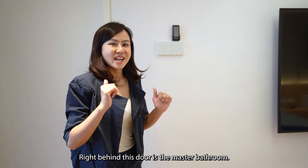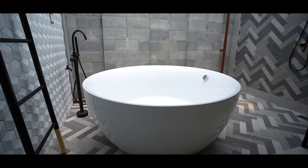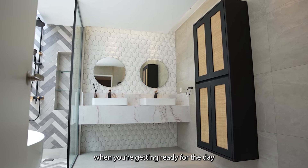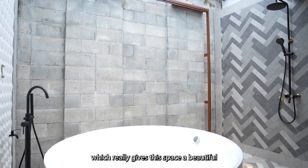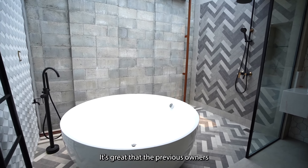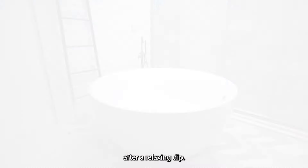Right behind this door is the master bathroom — when I first saw it, I was completely blown away. This bathroom has twin sinks so you won't have to struggle with your partner in the morning. The light that comes through the skylight bounces off the beautiful mosaic pattern tiles, giving this space a truly luxurious feeling. At the end of the day, you can enjoy this massive bathtub. It's great that it's placed in the same area as the shower, so you won't have to worry about your bathroom getting wet after a relaxing dip.